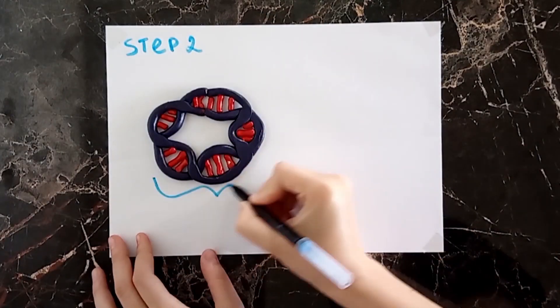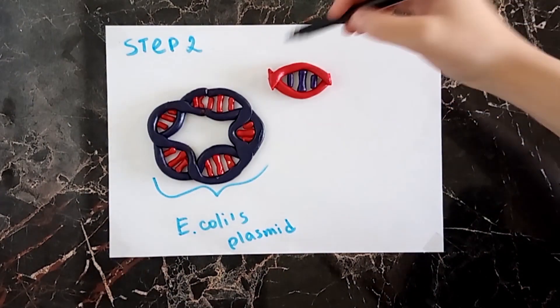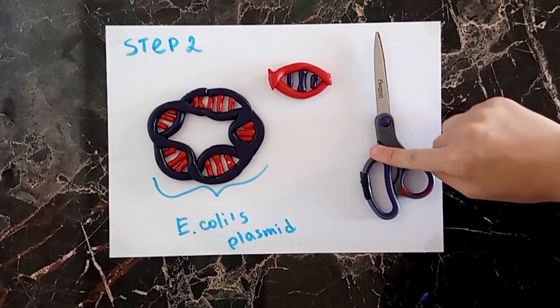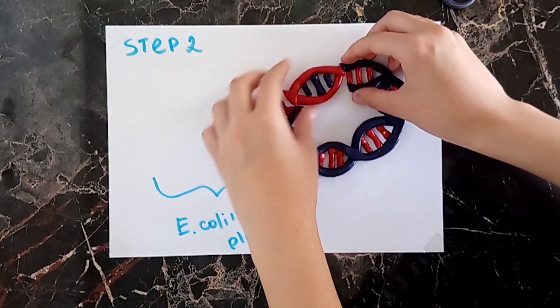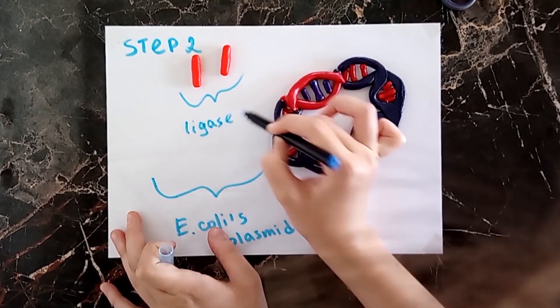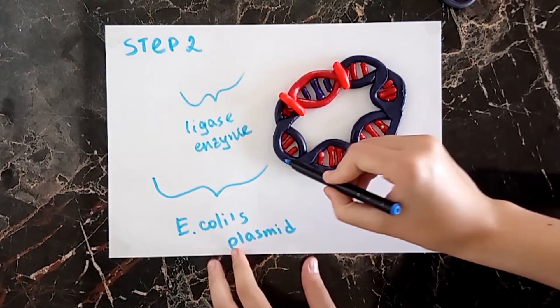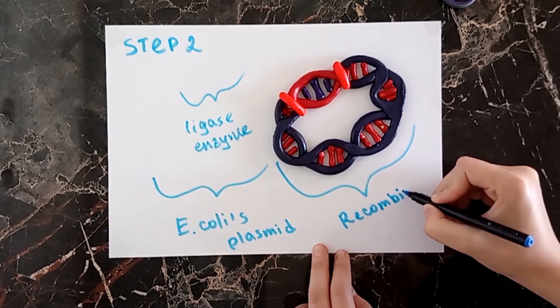Step 2. Here we have an E. coli plasmid. We need to put this gene here, but it's closed, so we need the same restriction enzyme to cut it. Now we can put it here, and we need the ligase enzyme that works like glue. We put it here and the whole thing is called the recombinant DNA.